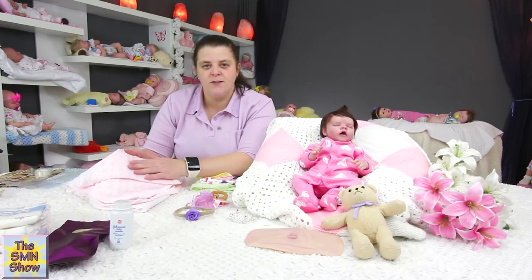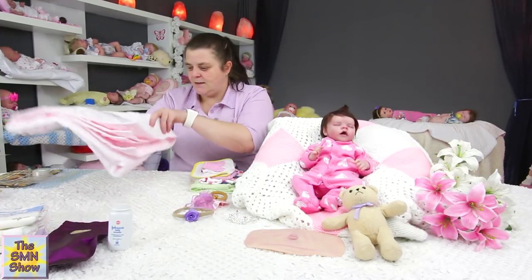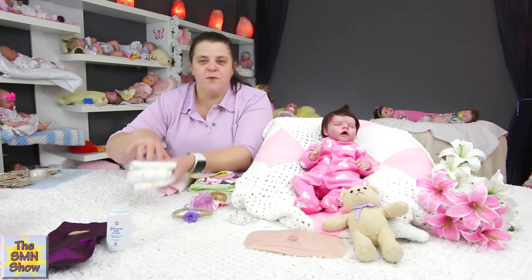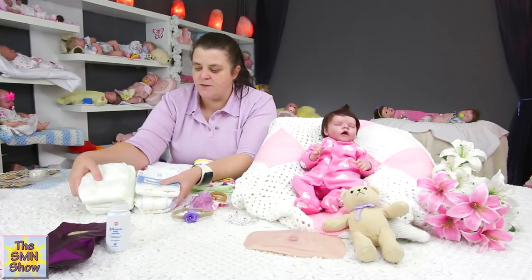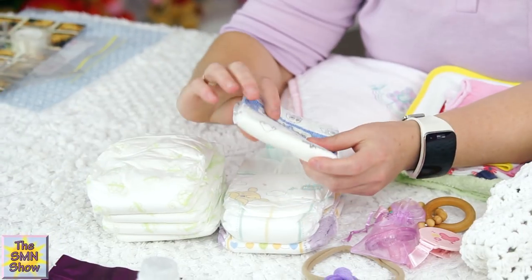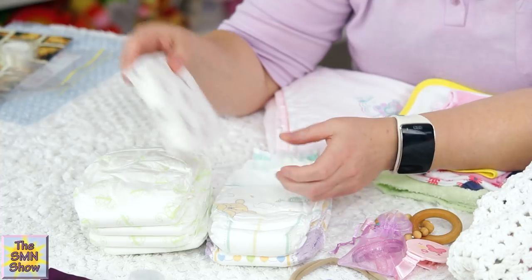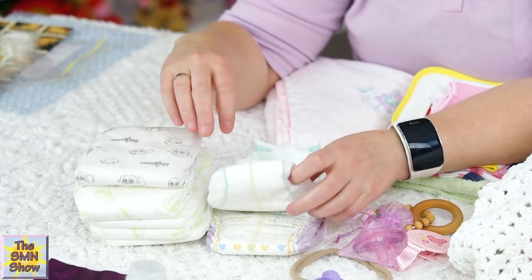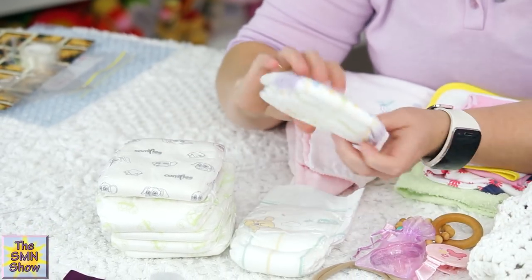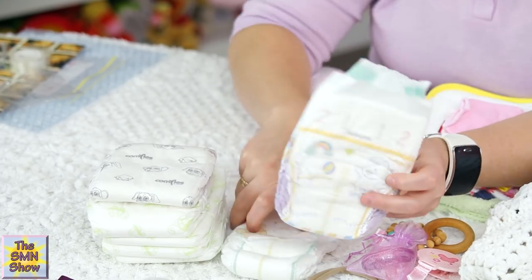I don't know what the fabric is called — if you guys know, drop a comment and let me know! She's going to be wrapped up in that. And then of course she's going to go home with some nappies — I've chosen a few different designs. These ones have got little turtles on them, then I've got ones with little animal print — little monkeys and rabbits — and of course the Winnie the Pooh one as well, and a little baby print one. So she can change her up as she pleases.